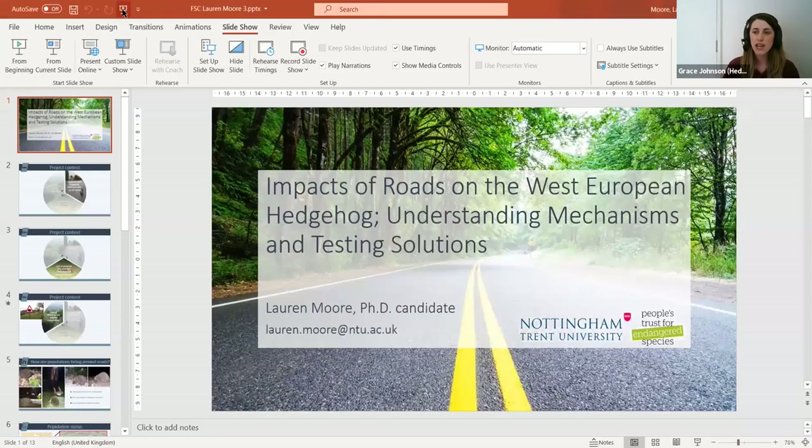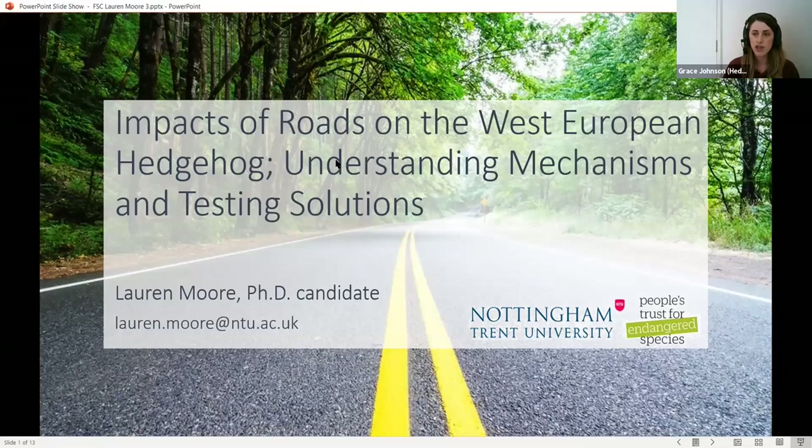Lauren is completing a PhD project on hedgehogs and roads, which she started in 2019 — so she's now halfway through. She completed her undergraduate and master's degree in wildlife conservation and management, worked in educational roles for the RSPB and as an ecological consultant. On the research side, she's worked in much hotter climates, being part of projects tracking monkeys through the Brazilian rainforest and monitoring bird communities in Madagascar.